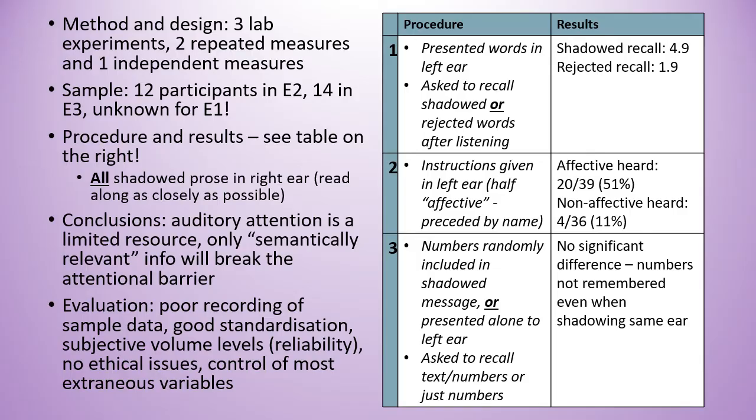In experiment two, participants heard instructions in their left ear, half of which had their name at the start. They found that effective instructions — the named ones — were followed about five times more often than non-effective instructions.